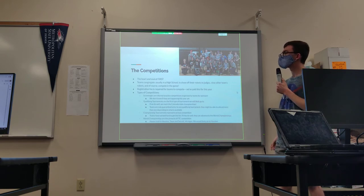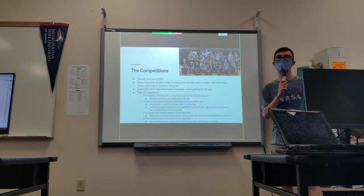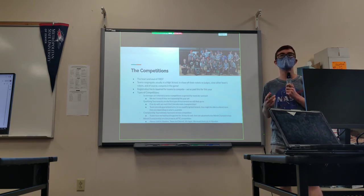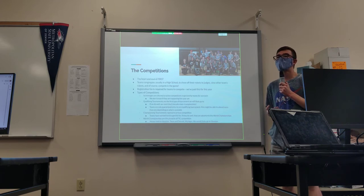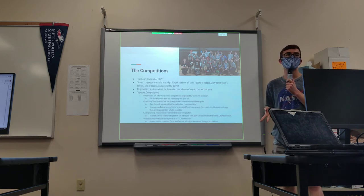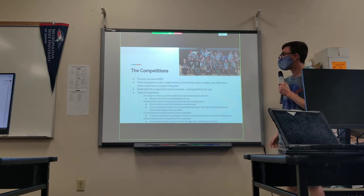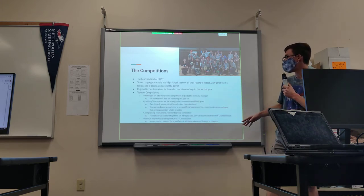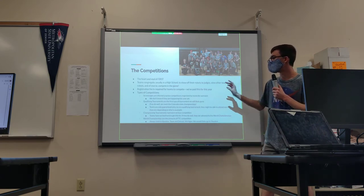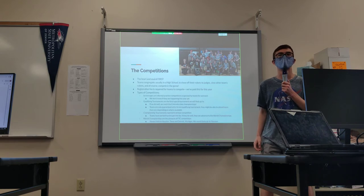The competitions themselves are the heart and soul of FIRST. Teams congregate, usually in a high school, to show off their robots to judges and compete. Registration is required — we already paid that. There are a couple of types: scrimmages allow you to practice in an actual tournament setting, though we're not sure if they'll happen this year due to COVID. Qualifying tournaments are the first tournaments we attend, qualifying us for the Colorado State Championship, which has a higher level of competition. If we do well at state, we go to Worlds, which is likely in Houston.